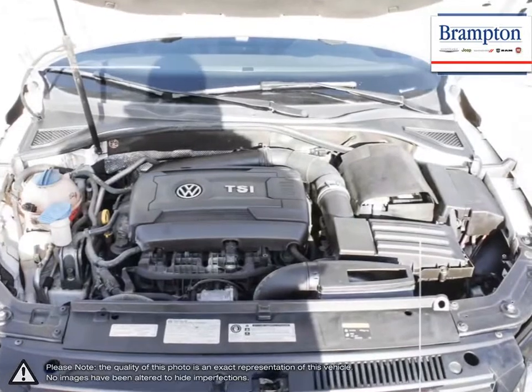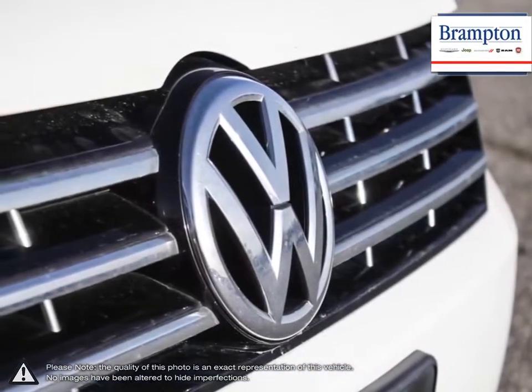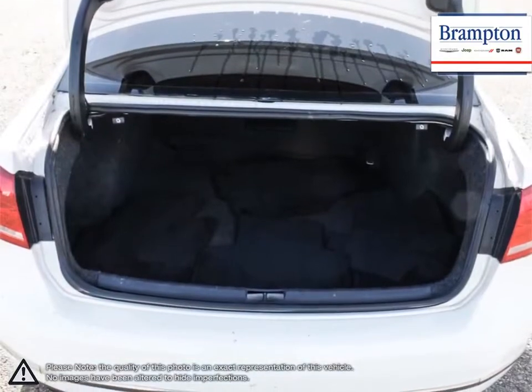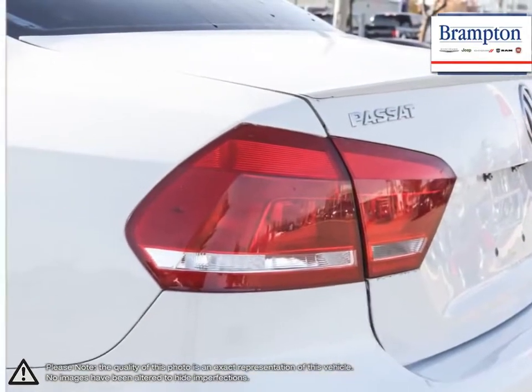Thanks to a large selection of new and used vehicles from Chrysler, Jeep, Dodge, Ram and Fiat, Branton Chrysler is confident we can find the perfect vehicle that's right for you. Branton Chrysler is also part of the Raffi Auto Group, representing 23 different brands and serving all of the GTA and Ontario.